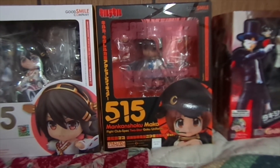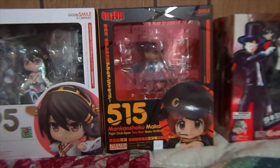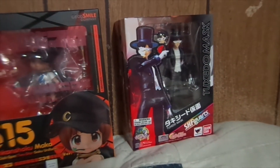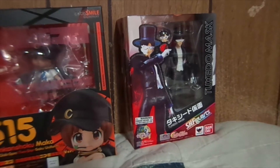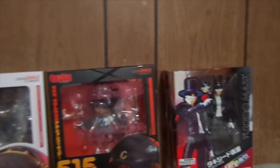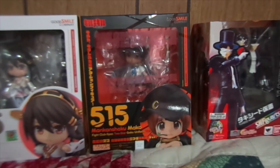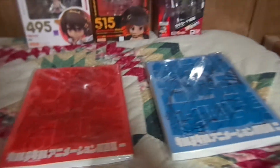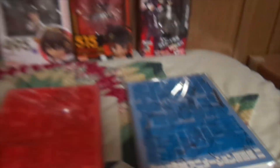Mako is from Kill la Kill, which is for me one of the greatest anime series out there. I also picked up Figure Arts Tuxedo Mask from the Blue Fin booth — I'd rather buy it there than at Comic-Con a week later. From the Good Smile booth I also got these two Kill la Kill art books — one is Ryuko's and the other is Satsuki's.